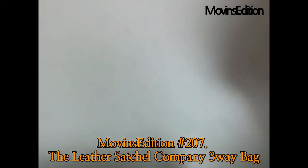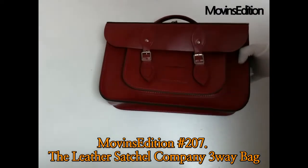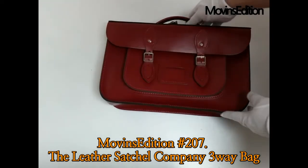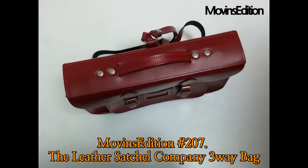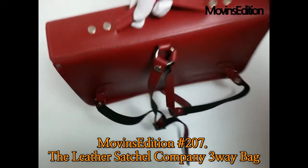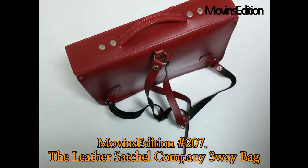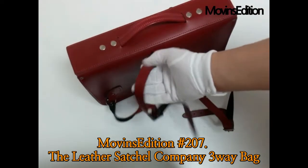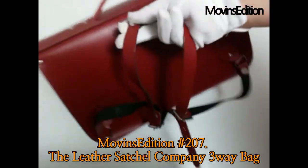Hello, I'm Alex from Move-ins Edition. This is a store display product from Move-ins Edition — it's from the Leather Satchel Company. Move-ins Edition introduces this bag alongside British satchel bag brands Cambridge Satchel and the Leather Satchel. This is the Leather Satchel three-way bag: a backpack, tote, and crossbody bag made by a British craftsman.